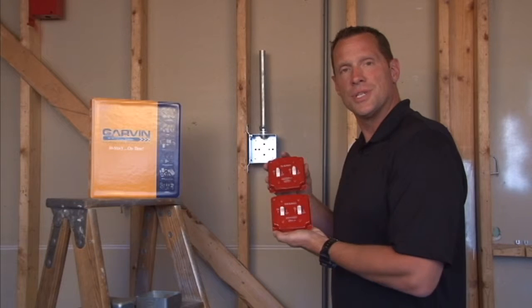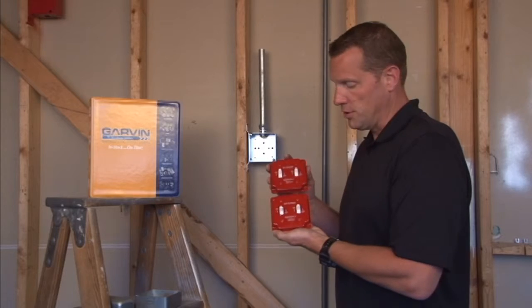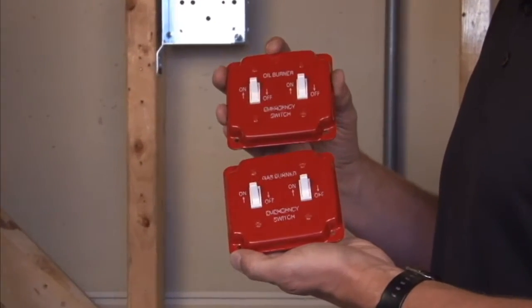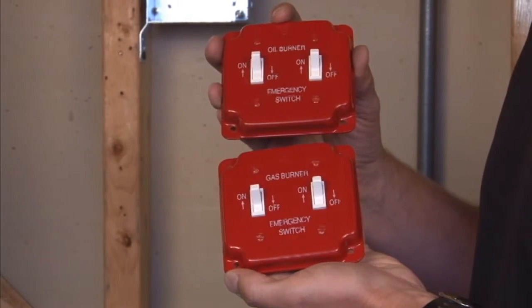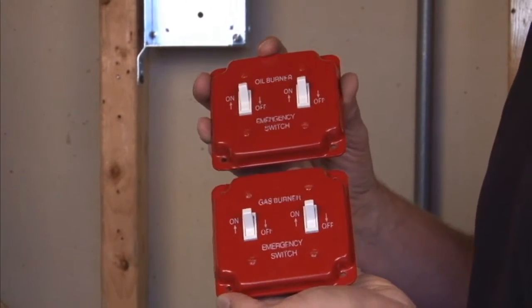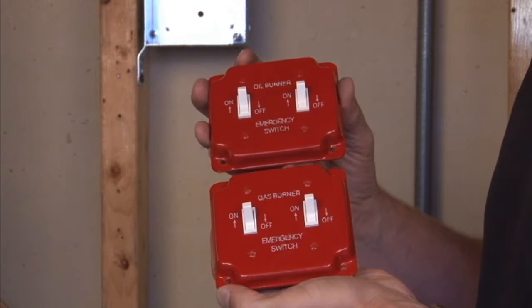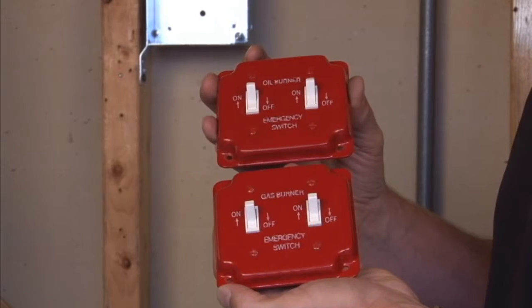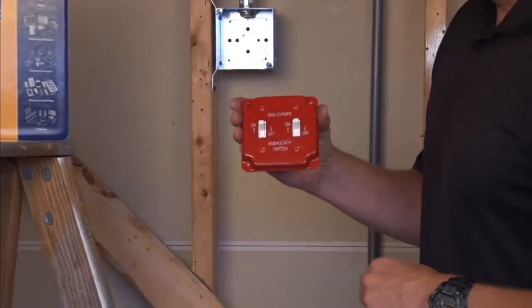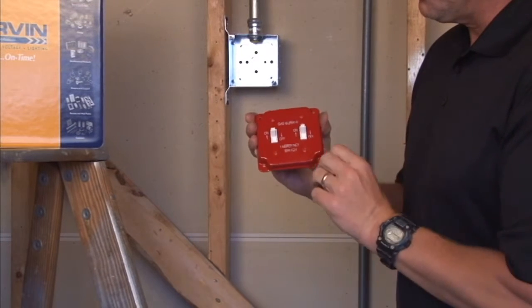Garvin Industries now manufactures emergency industrial covers with two toggle switches and pre-printed on-off indicator arrows for both oil and gas burners on furnace applications. These particular items are powder coated high visibility red and obviously indicate the on-off position of a particular burner.